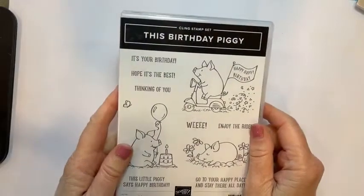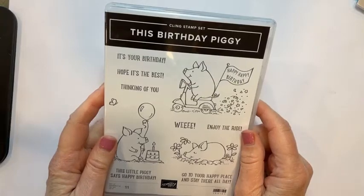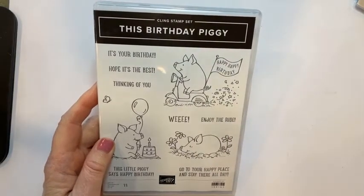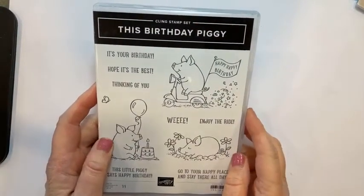A few things to tell you about: the new host code for this week — if you order, I will put it in the comments below this post. If you place an order with me at $34 or more before Thursday the 16th at midnight, I will send you all of the pre-cut card stock, the DSP, and whatever you need to make the cards I'm going to show you tonight.